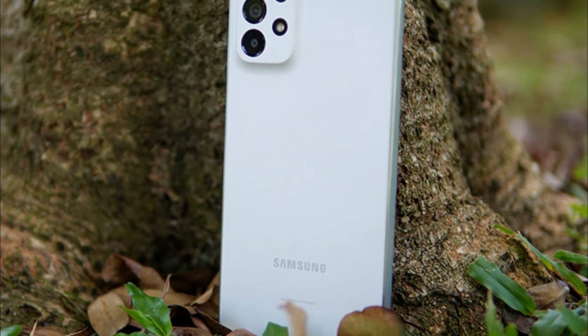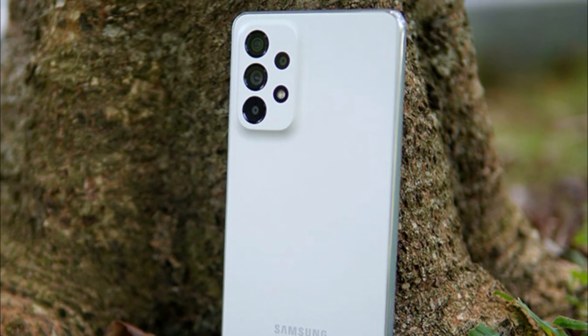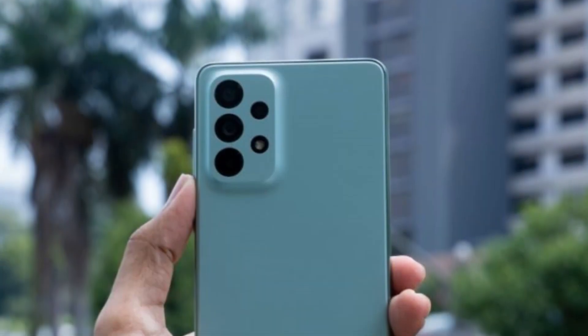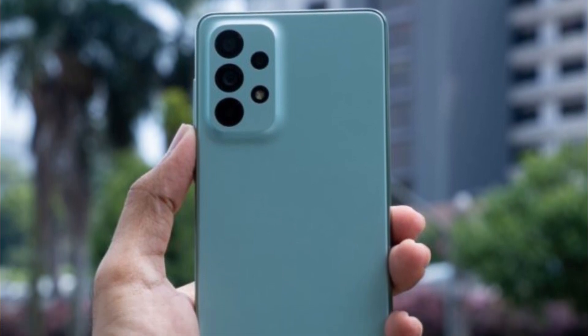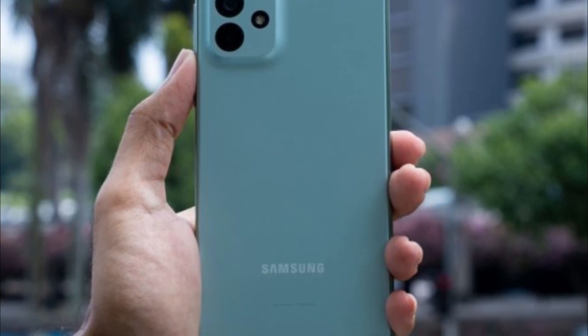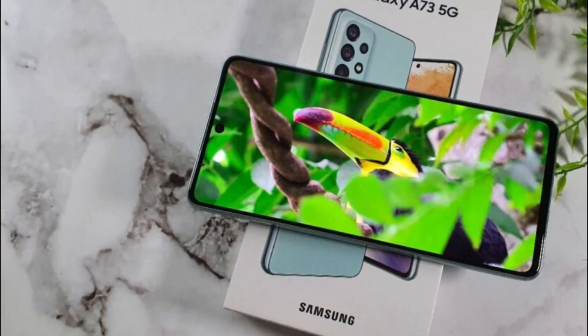In terms of performance, the Galaxy A73 holds its ground. Powered by a Snapdragon processor and supported by ample RAM, this phone handles everyday tasks with ease. Whether you're multitasking, using productivity apps, or streaming content, the Galaxy A73 delivers smooth and responsive performance.